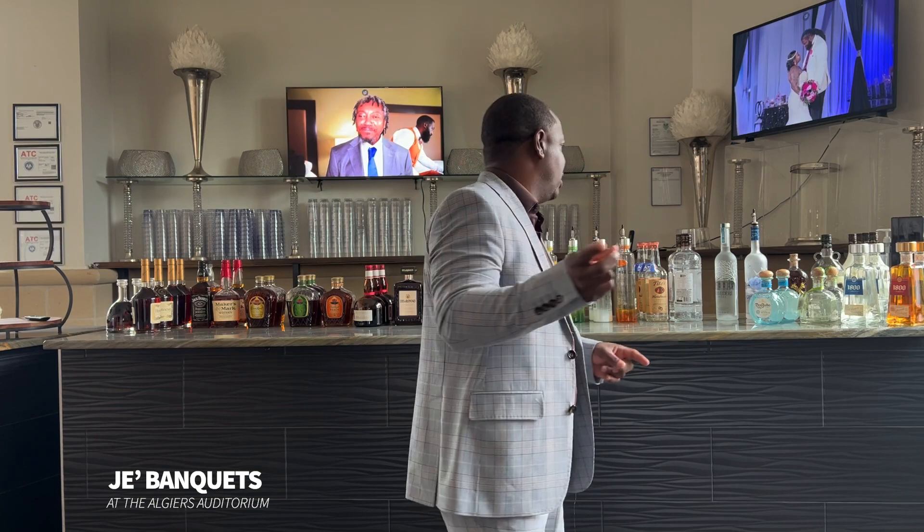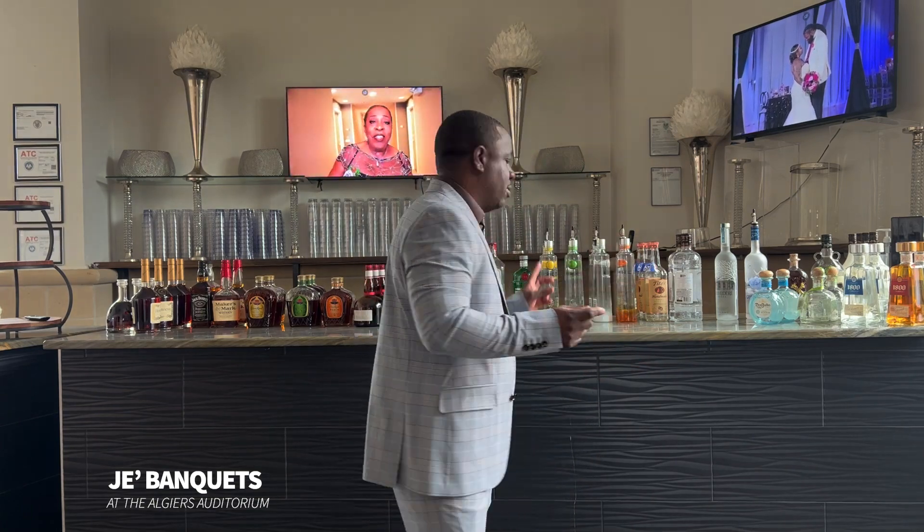We have our tequilas: Don Julio, 1800, and Patron. For gins, we have Tanqueray, Hendrick's, and Bombay Sapphire — how could I forget Bombay Gin!